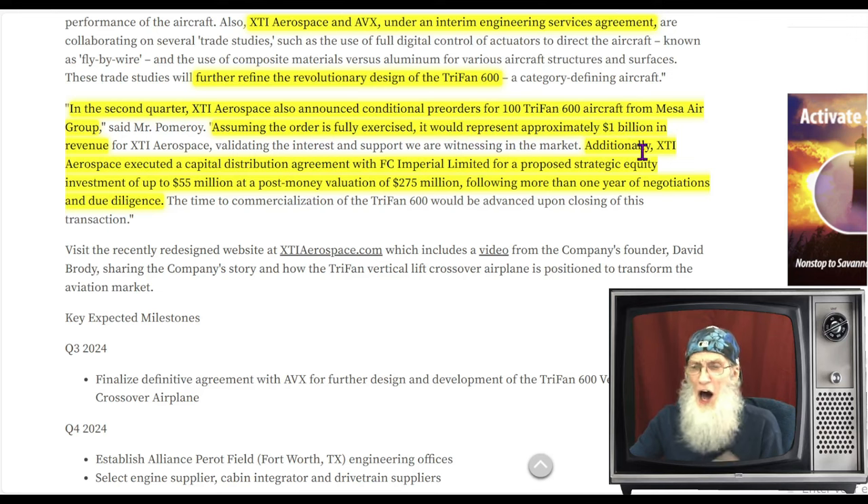Additionally, the company executed a capital distribution agreement — getting financing with FC Imperial Limited — for a proposed strategic equity investment of up to 55 million dollars, with a post-money valuation of about 275 million dollars. This followed one year's worth of negotiations and due diligence, so it took a long time. Money is coming in to help with product development.